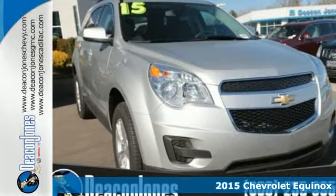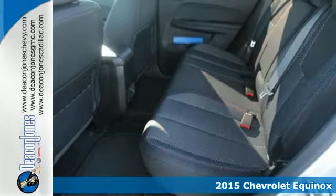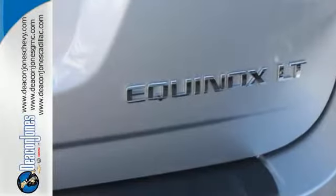Here's a 2015 Chevrolet Equinox. Fit friends and family comfortably, and with room to spare. It features a multi-function steering wheel, Bluetooth connectivity, and a multi-flex sliding rear seat.